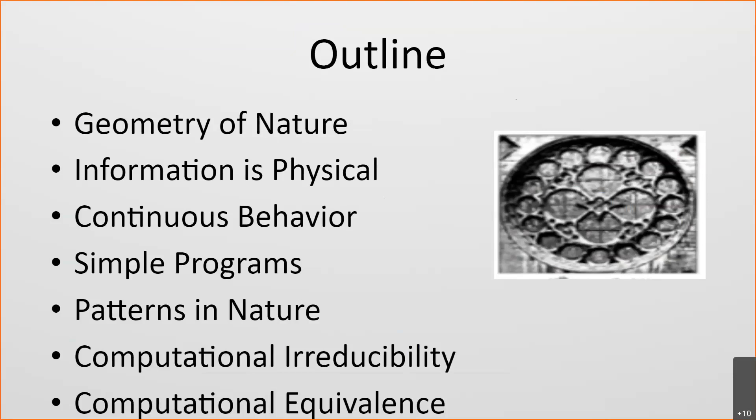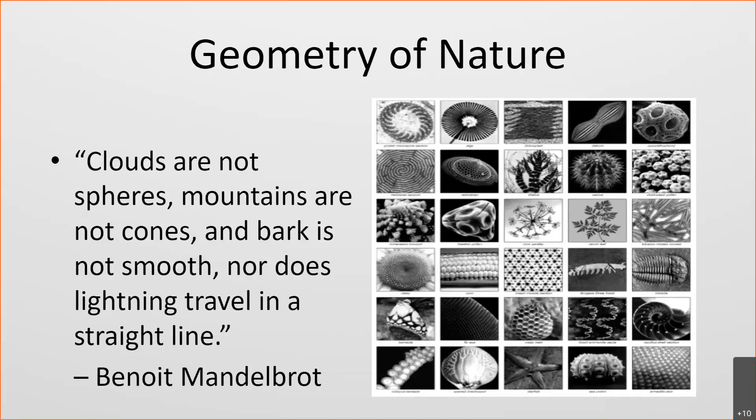This idea of continuous behavior is really at the heart of a lot of stuff — the analog versus digital kind of thing. We're going to look at one-dimensional automata today, which is kind of cool, and then these patterns in nature. I really like this guy — Benoit B. Mandelbrot — and his joke is that his middle initial B stands for Benoit Mandelbrot, so it goes in a circle, and that's the joke because he invented fractals.